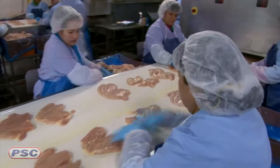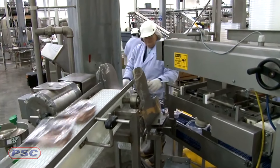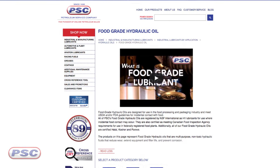It looks like we're going to food grade hydraulic oils. In the food grade hydraulic oil category, what you're going to find are hydraulic oils that meet or exceed USDA and/or FDA guidelines for incidental food contact. Basically, this is going to be equipment found in food packaging or food handling industries — like a processing plant. It's in case there's ever any incidental food contact; these are the oils you're going to need to use in that equipment.